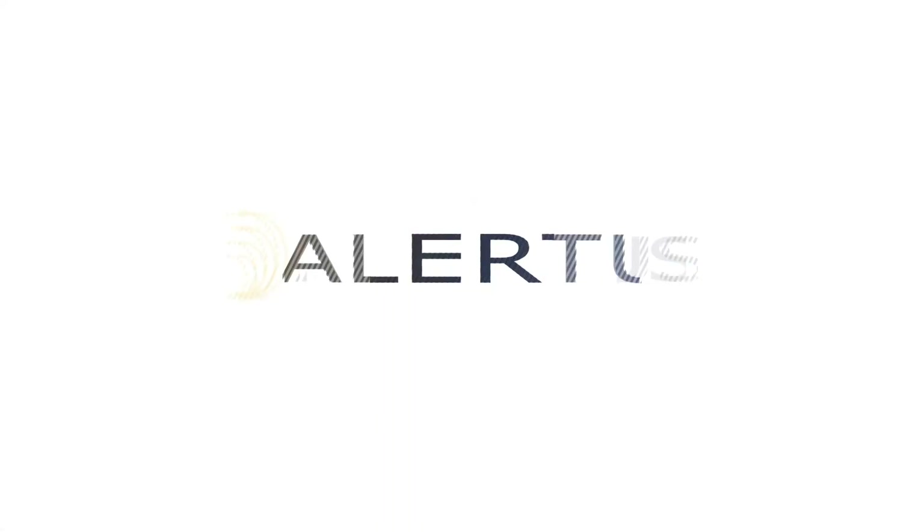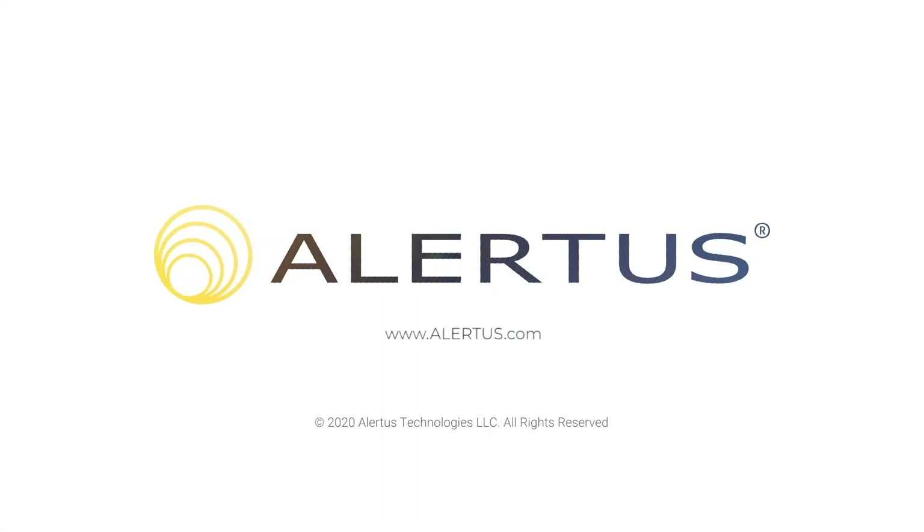To learn more about how you can expand the capabilities of your fire alarm system, contact an Alertus representative today.